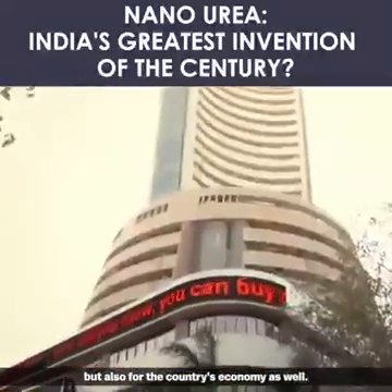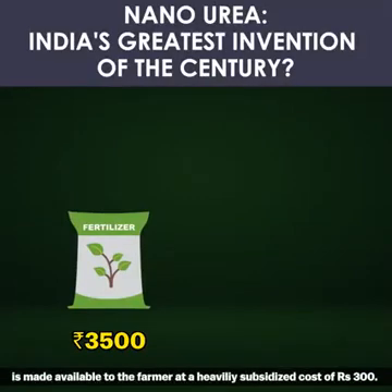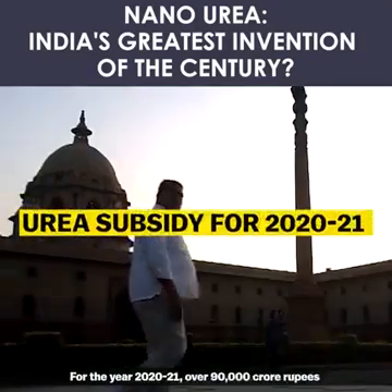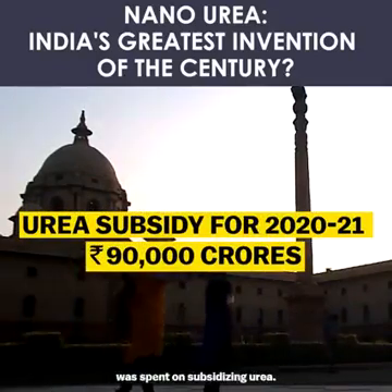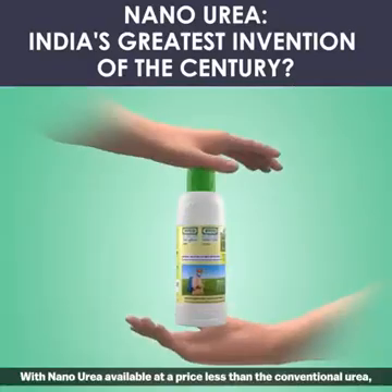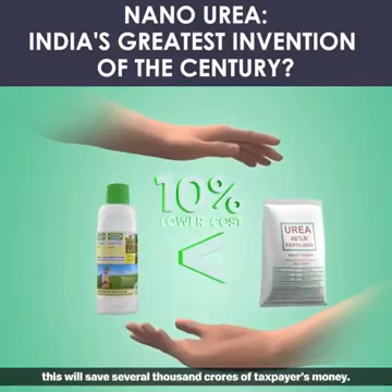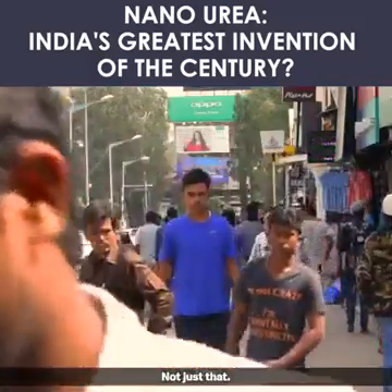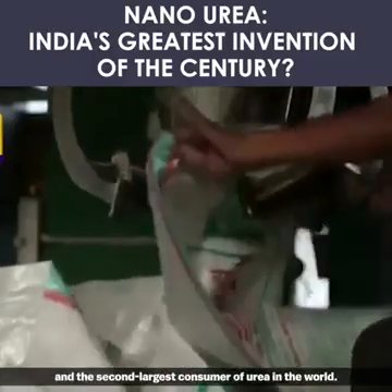Nano urea will not just be lighter for the individual farmer but also for the country's economy. A conventional urea bag costing rupees 3,500 is made available to the farmer at a heavily subsidized cost of rupees 300. For the year 2020-21, over 90,000 crore rupees was spent on subsidizing urea. With nano urea available at a price less than the conventional urea, this will save several thousand crores of taxpayers' money.